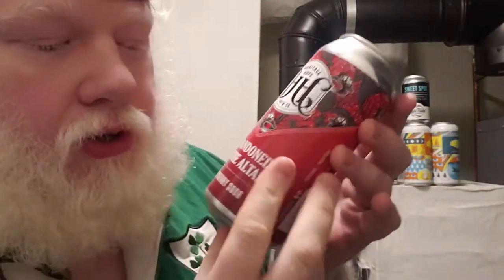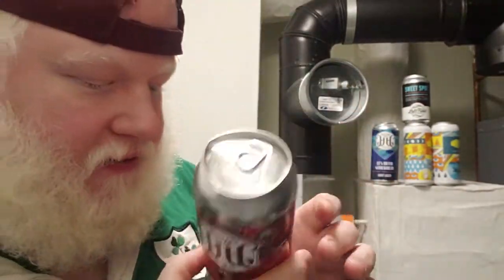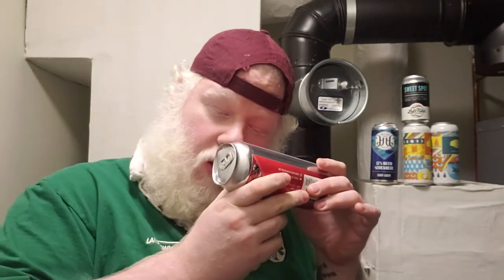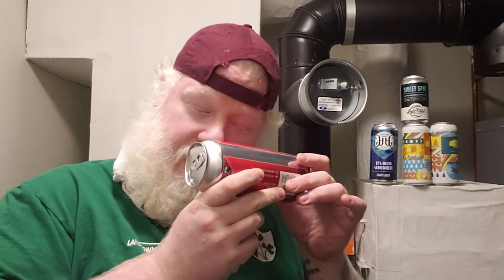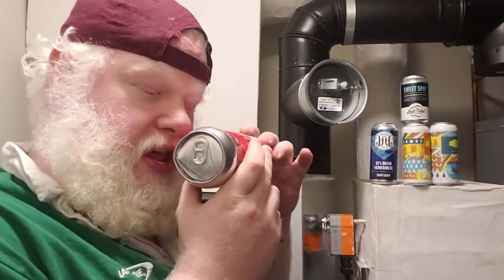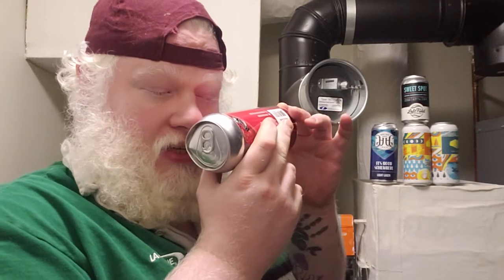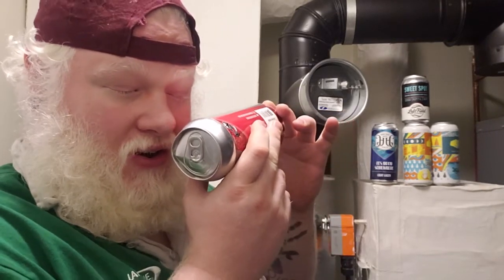This is Abandoned at the Altar, Raspberry Sour, and I'm really, really excited for this one. Ingredients: water, hops, yeast, barley malt, wheat malt, raspberry puree. Contains barley and wheat. Abandoned at the Altar, Raspberry Sour — light body.